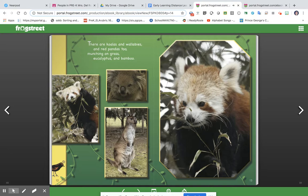There are koalas and wallabies and red pandas too, munching on grass, eucalyptus, and bamboo.